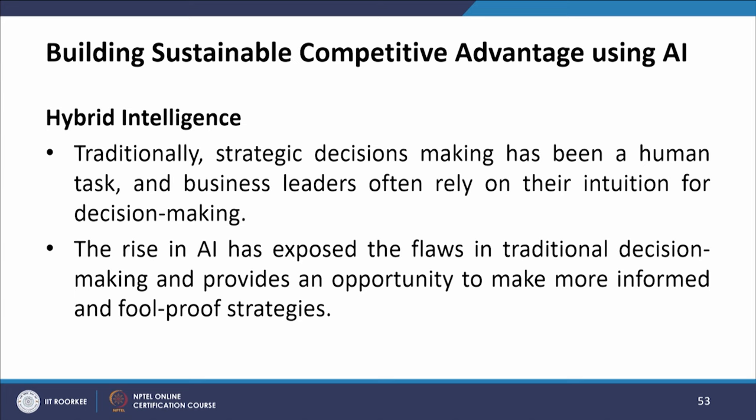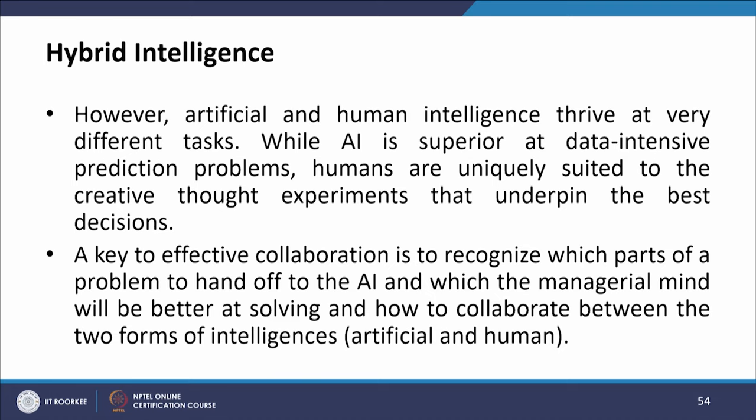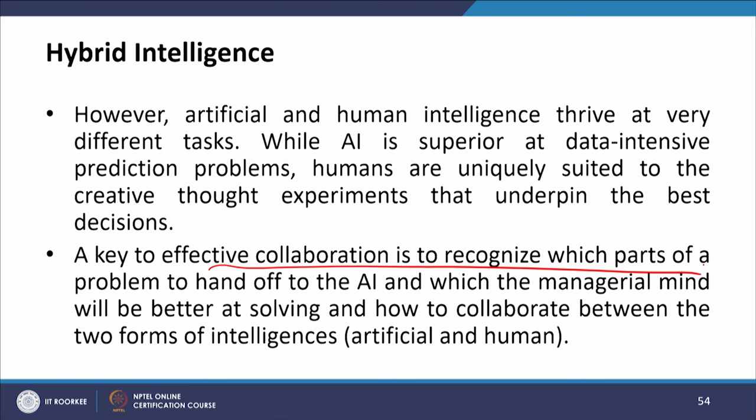Traditionally, strategic decision making has been a human task and business leaders often rely on their intuition. The rise of AI has exposed the flaws in traditional decision making and provides an opportunity to make more informed and foolproof strategies. However, artificial and human intelligence thrive at very different tasks — while AI is superior at data-intensive prediction problems, humans are uniquely suited to creative thought experiments. The key is to recognize which part of a problem to hand off to AI and which to the managerial mind, and how to collaborate between the two forms of intelligence, making it hybrid.